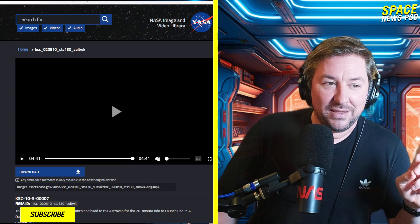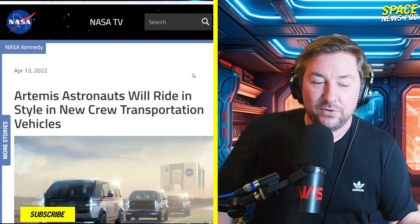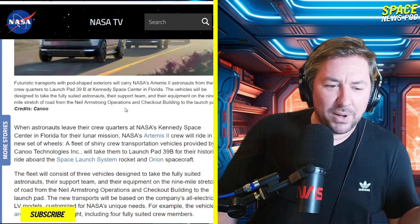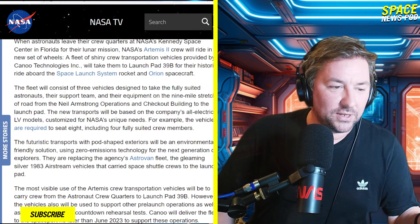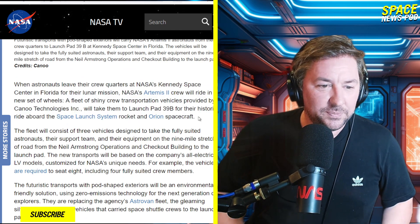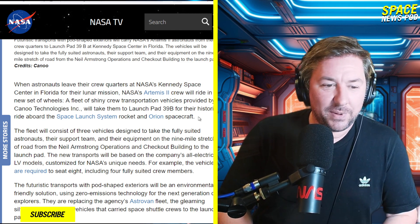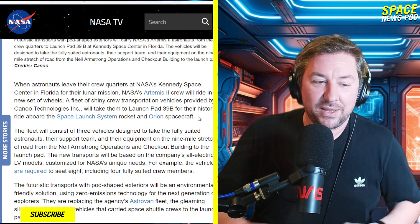There's a new one called a Canoe — a Canoe van. They just got these delivered to Kennedy Space Center. This is concept art: Artemis astronauts will ride in style in new crew transportation vehicles. The pod-shaped exterior is for the Artemis 2 mission. Crew will ride a new set of wheels — a fleet of shiny crew transportation vehicles provided by Canoe Technologies — launched from pad 39B aboard the Space Launch System rocket and the Orion spacecraft.